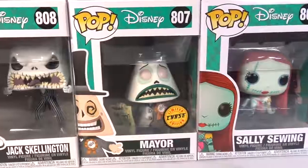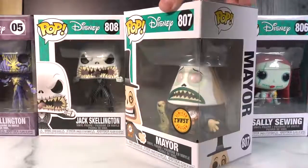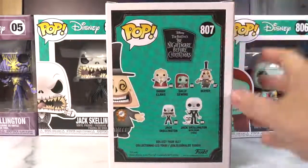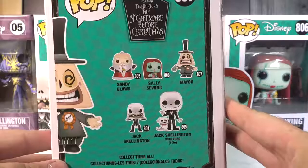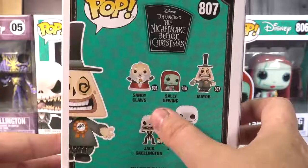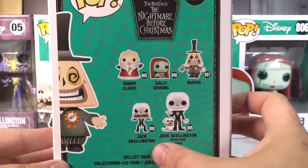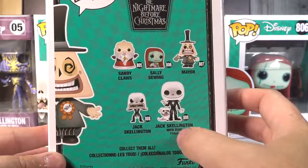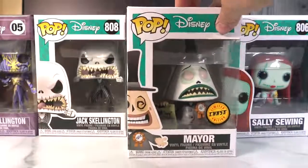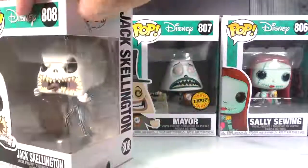I found so far for the 2020 season, like this Chase Mayor — I won't lie, I found him on eBay. So here are some of the characters you can get from this series: Sandy Claus, Sally Sewing, Mayor, Chase Mayor, Jack Skellington, and Jack Skellington with Zero, who is 10 inches tall.